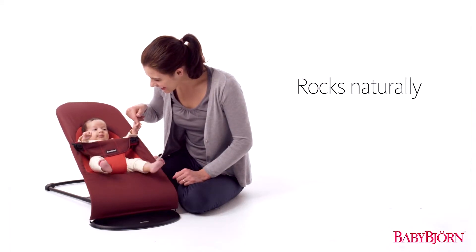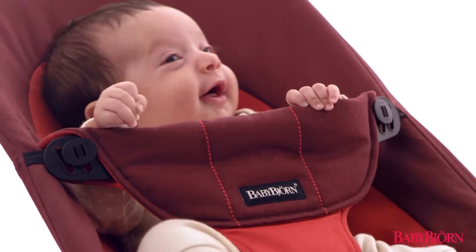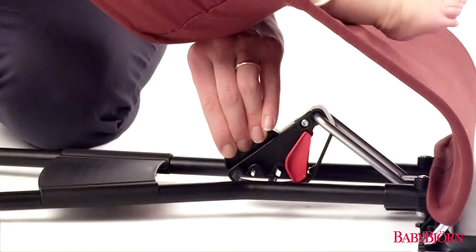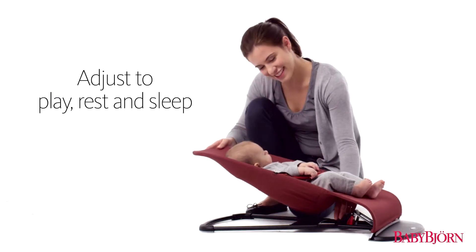Your baby's movements rock the Bouncer Balance Soft naturally, so there's no need for batteries. And it easily adjusts so your baby can play, rest, or sleep.